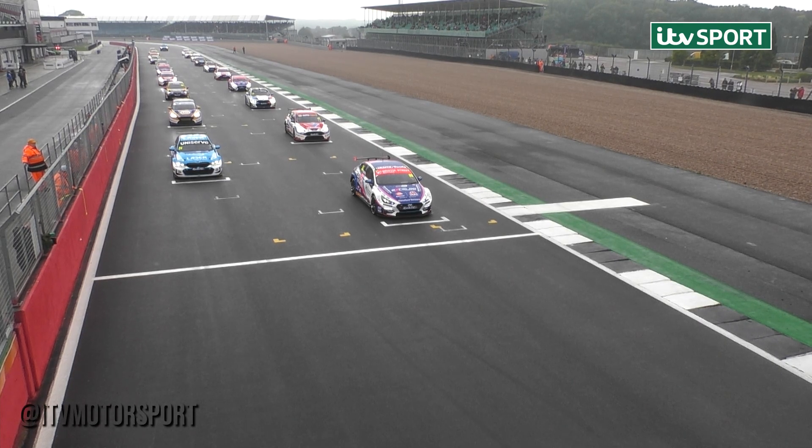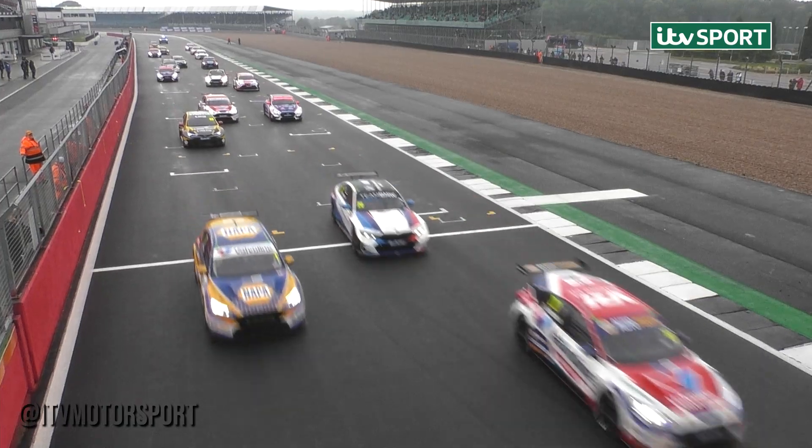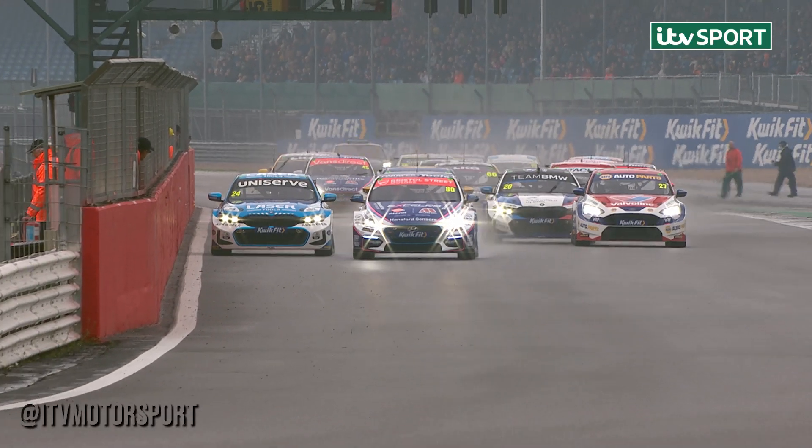Round 26 of the QuickFit British Touring Car Championship from Silverstone is set to get underway. Lights go red and as the lights go out, a strangely slow start by Jake Hill, bogged down a little bit. Good getaway by Kamish.